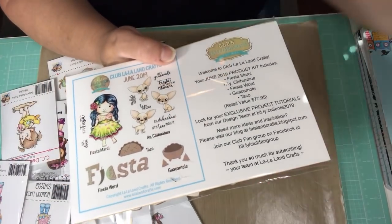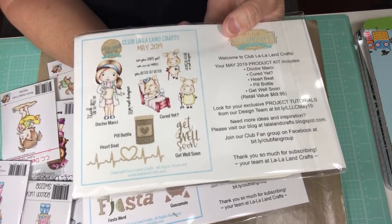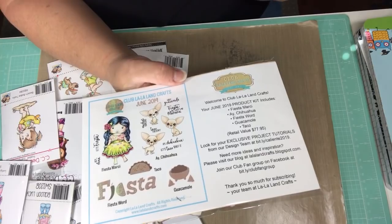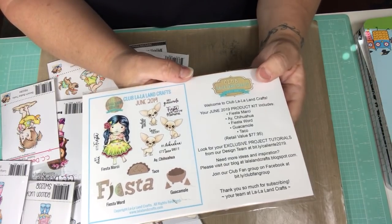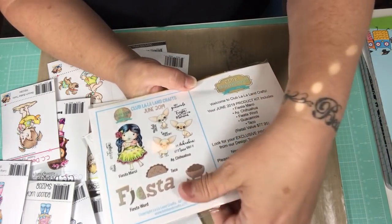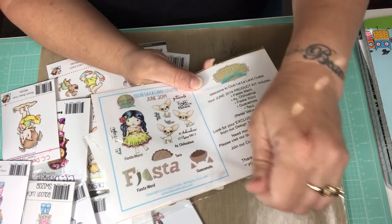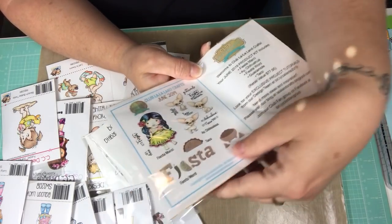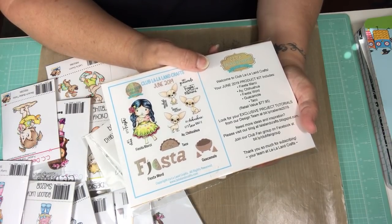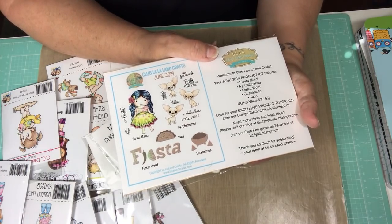I still haven't opened up last month's kit — this is last month's, the little nurse with the little sick pigs. I want to play with this and make some cards, but I just really haven't had a lot of time. I've been entering a few challenges, so I haven't had much time to get into them. I also have to make sure I get my House Mouse done this month for next month's share, because this month I was in such a rush I almost missed the deadline. I want to be prepared and get my projects done.